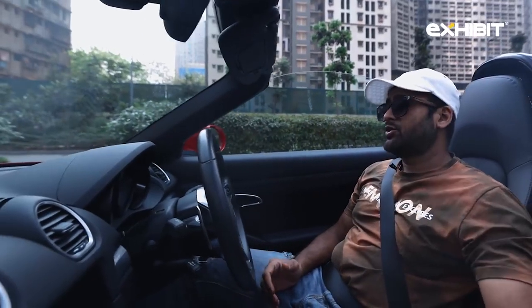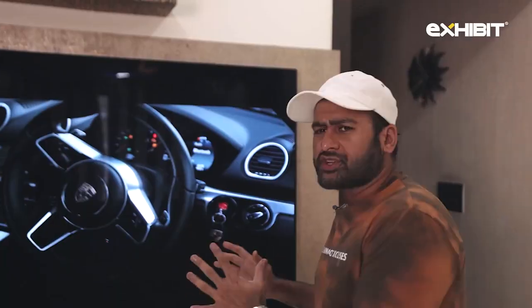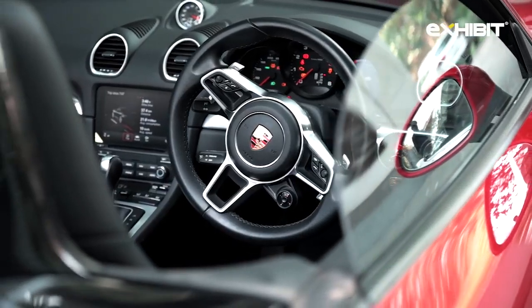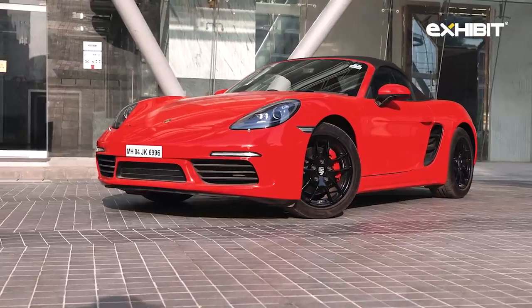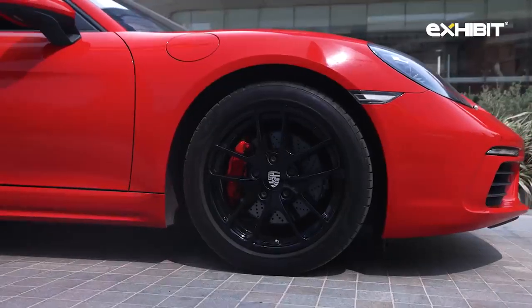Porsche makes every 718 with utmost care and love. The interiors are of the finest quality — well assembled, well put together. The leather and everything else is so high quality that it makes you feel completely immersed.